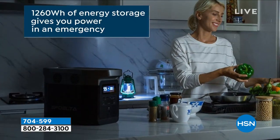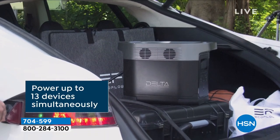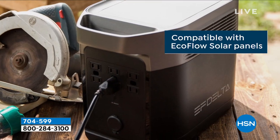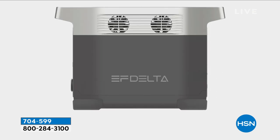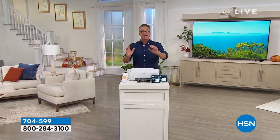It goes from zero to 80% recharge in an hour. It's 1,260 watts of power. My power went out before I went on vacation for two and a half hours. I plugged everything into this — my TV, my cable box. I was still watching TV. I even plugged an air conditioner into this thing. It is very limited in quantity, but if you want to be prepared, we are still in the middle of storm season. Snow storms are going to be coming.